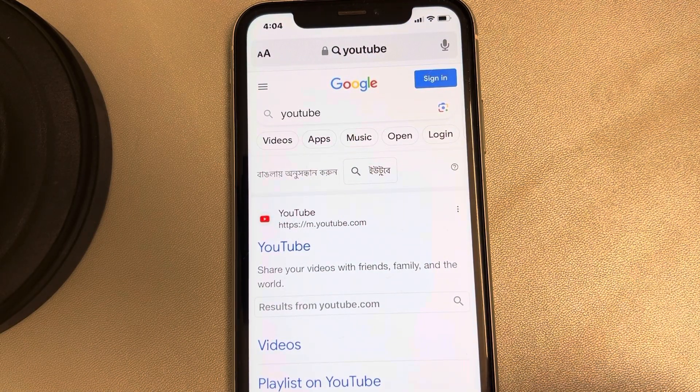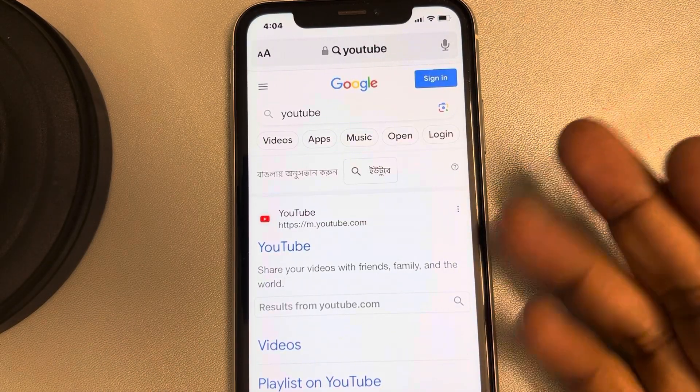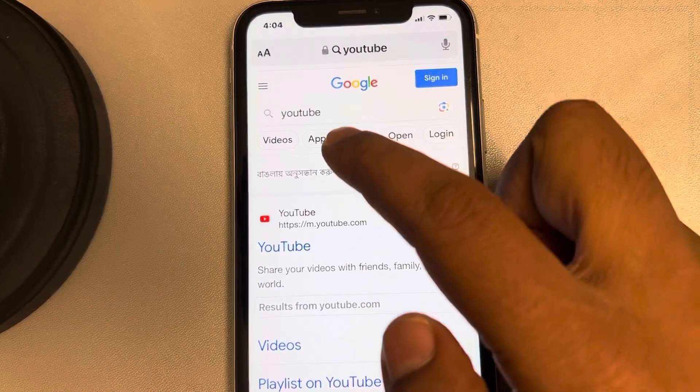Just search 'YouTube' in Safari, and you will get the search results — either in Google or Bing, whichever search engine you use — you will get these search results.